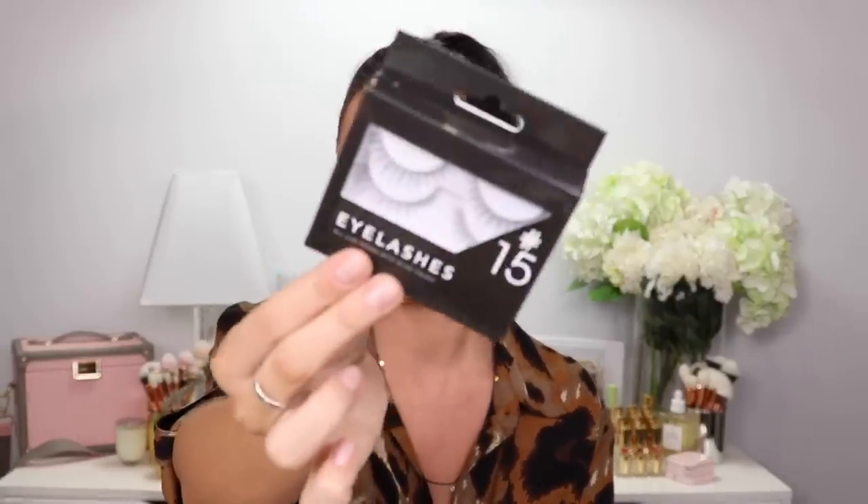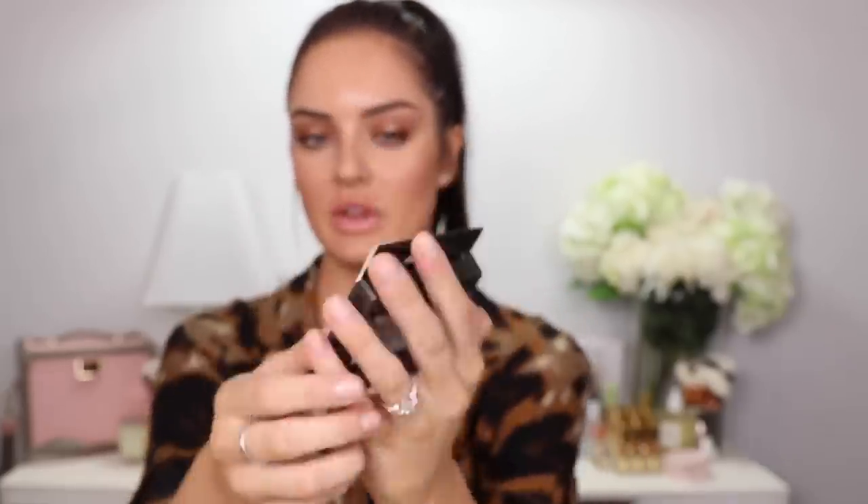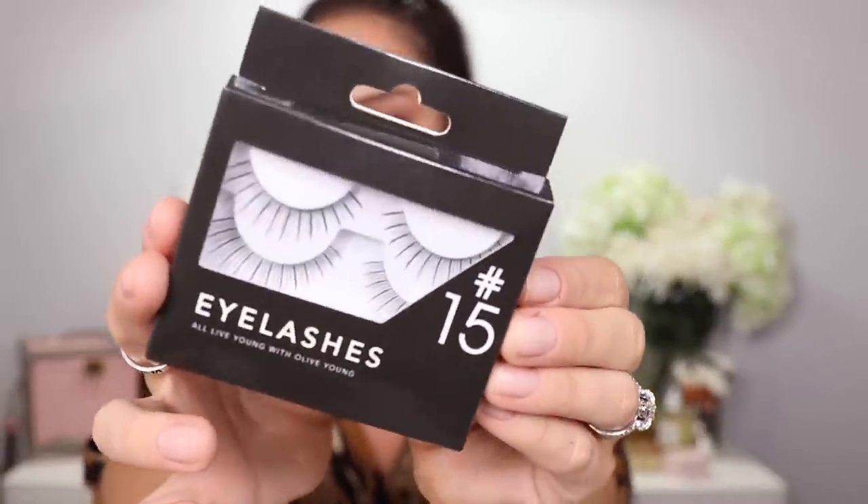I bought these cute eyelashes — these are the number 15 eyelashes. It's the in-house brand of Olive Young that I purchased them from, but I just thought they were really cute, everyday lashes.